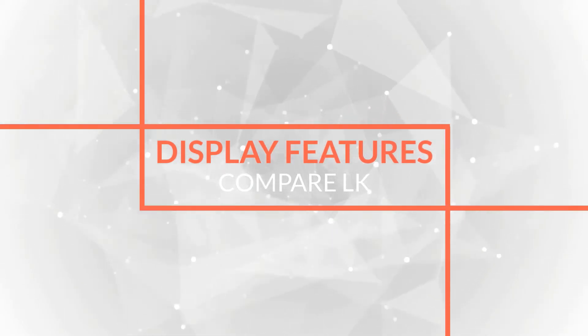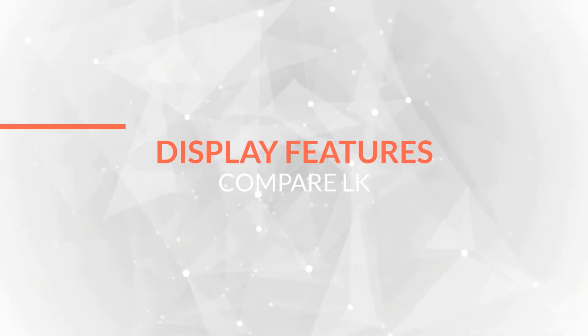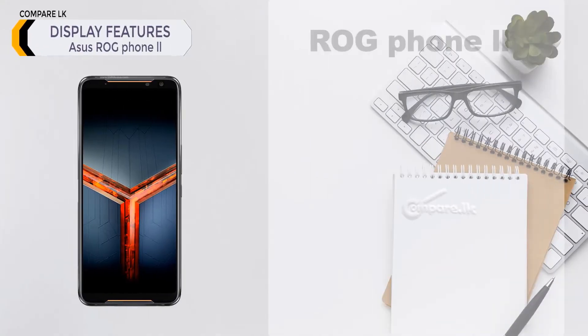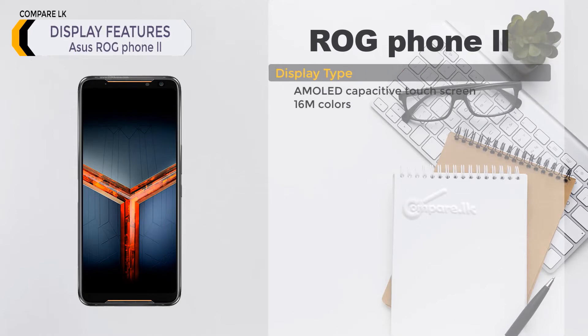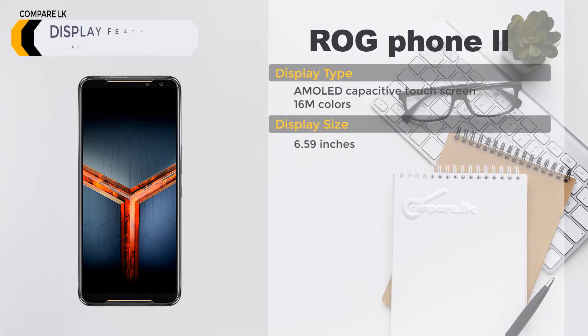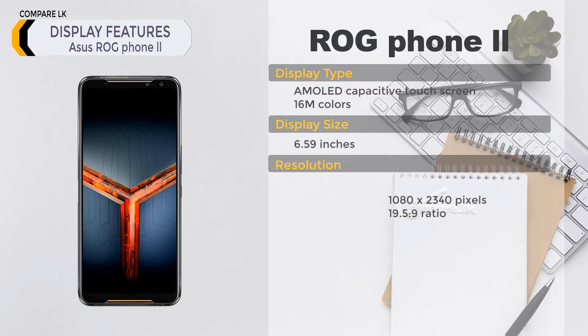ASUS ROG Phone 2 display features: display type — AMOLED capacitive touchscreen, 16 million colors. Display size: 6.59 inches. Resolution: 1080 by 2340 pixels.